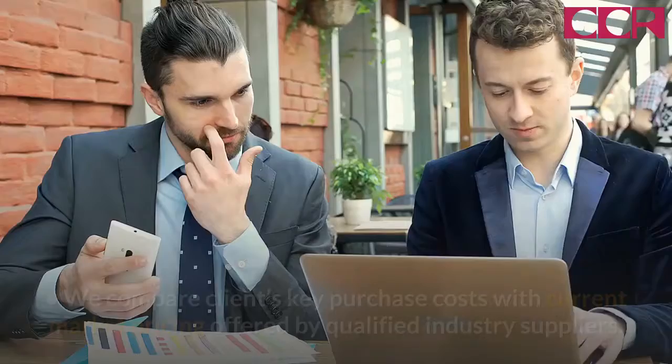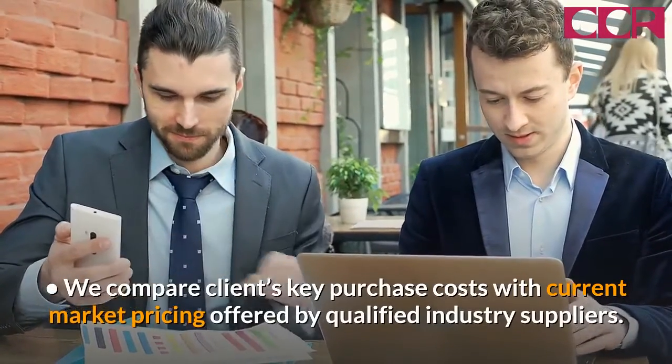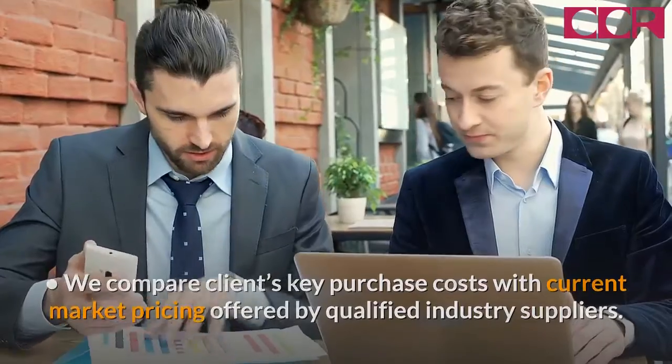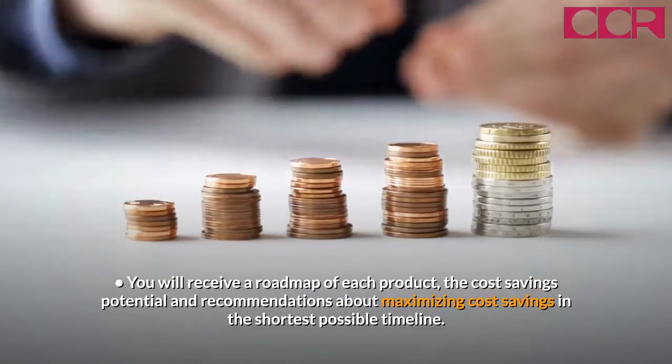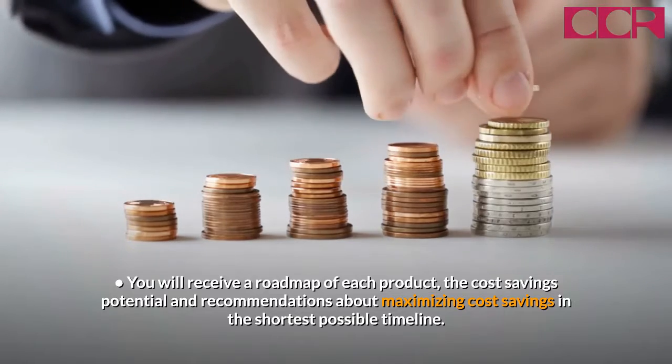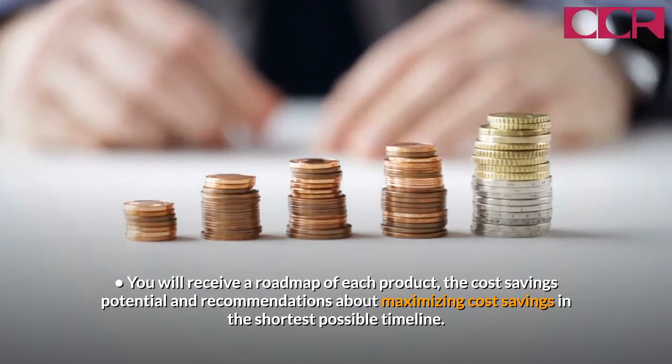Here's how it works. We compare clients' key purchase costs with current market pricing offered by qualified industry suppliers. You will receive a roadmap of each product, the cost savings potential, and recommendations about maximizing cost savings in the shortest possible timeline.